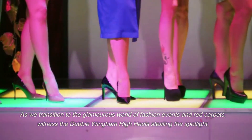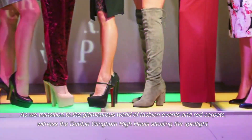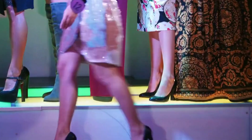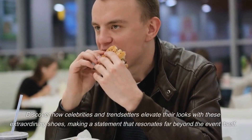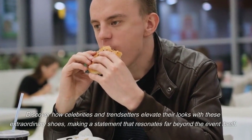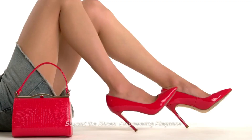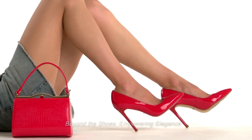As we transition to the glamorous world of fashion events and red carpets, witness the Debbie Wingham high heels stealing the spotlight. Discover how celebrities and trendsetters elevate their looks with these extraordinary shoes, making a statement that resonates far beyond the event itself. Beyond the shoes — empowering elegance.